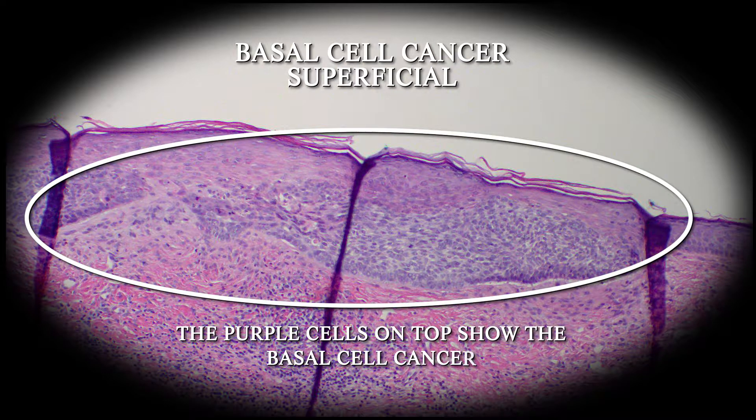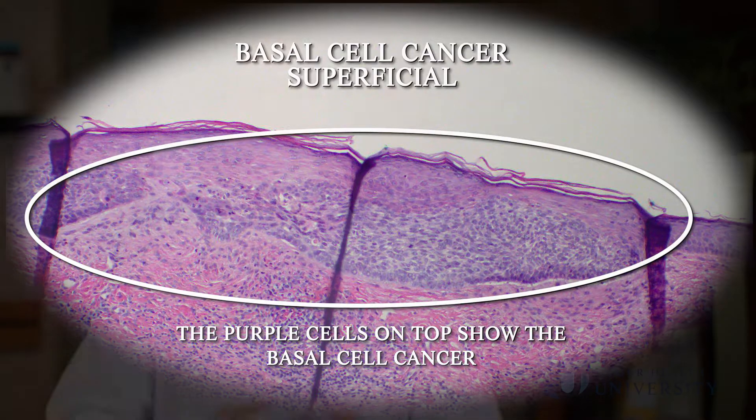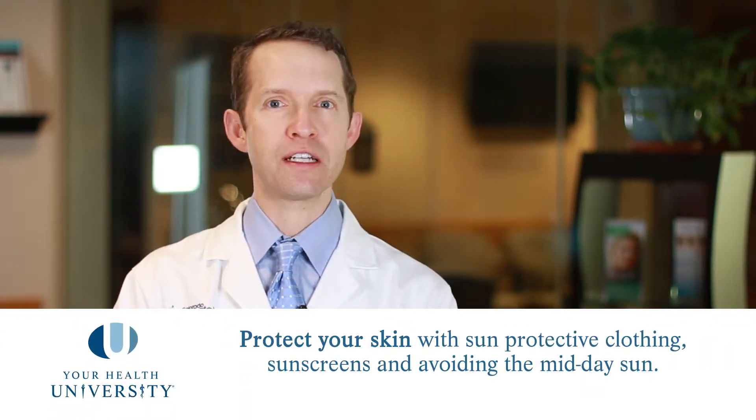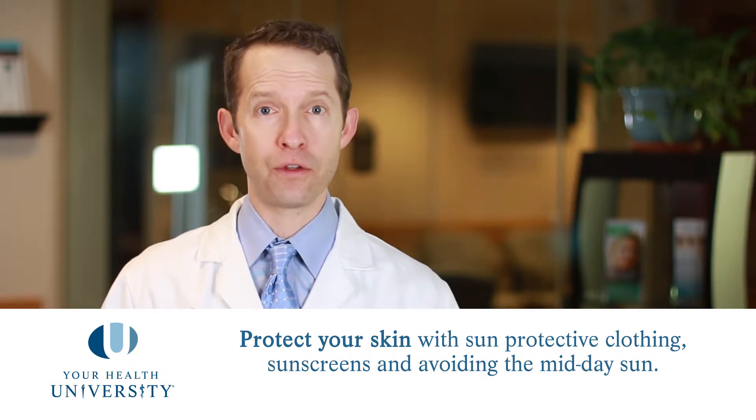If we can limit our amount of sun exposure so that it doesn't accumulate over the years, that will help. Your genetics matter too — the lighter your skin is, the more prone it is to damage from the sun. You can't do a lot about your genetics, but you can certainly be aware of it and take the appropriate precautions of staying out of the midday sun, using appropriate sunscreens and sun protective clothing.